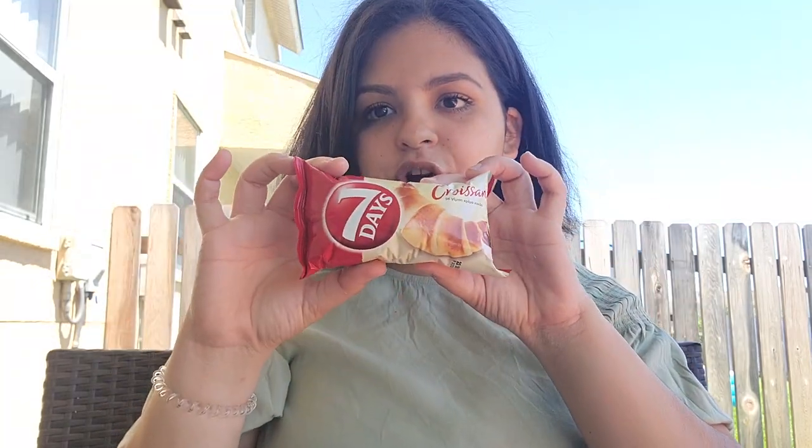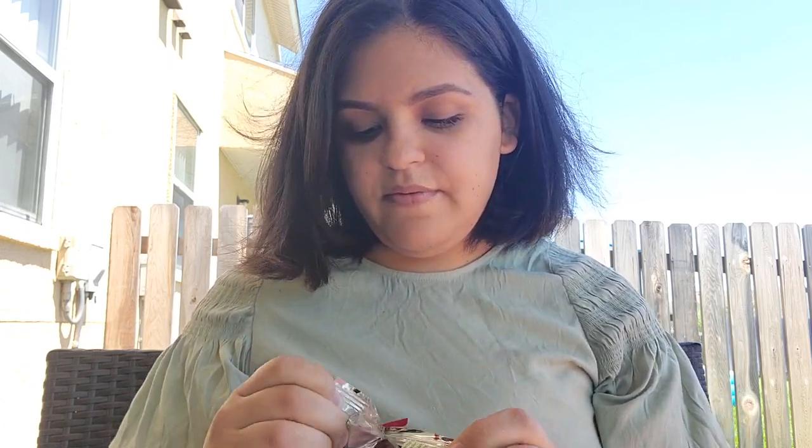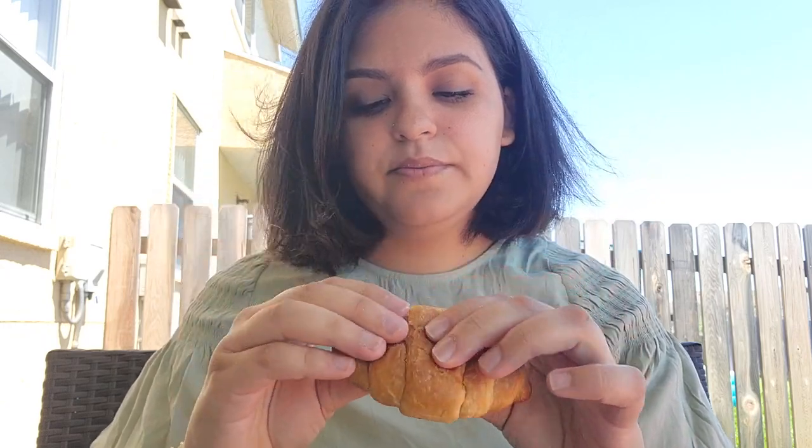So the next item is like a chocolate-filled croissant. Oh, it smells really good — this is how it looks, and yeah, chocolate filled. It's really good, all of these snacks are so good. Oh my god, this is probably one of the best boxes I've gotten. I don't know if it's just because Greek food is my favorite food — maybe that's why I'm enjoying these so much.